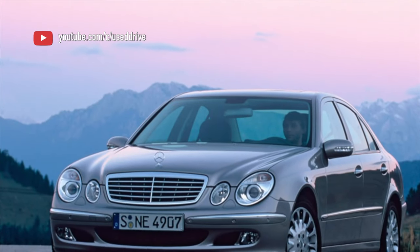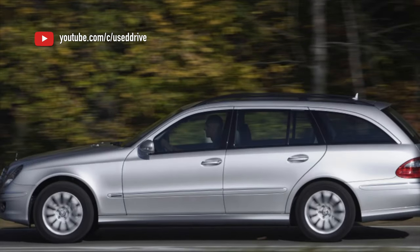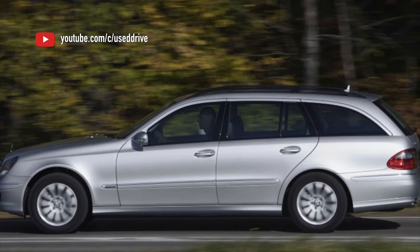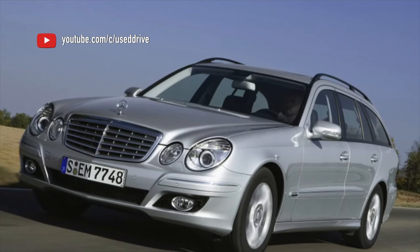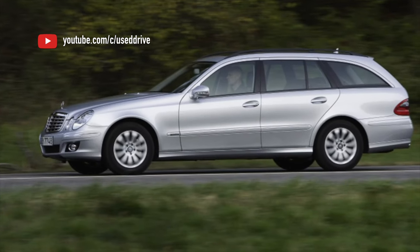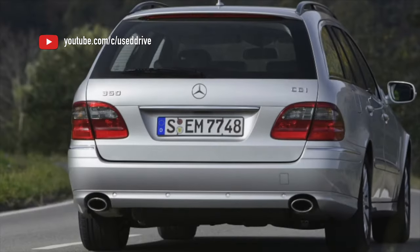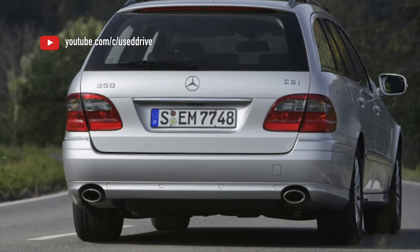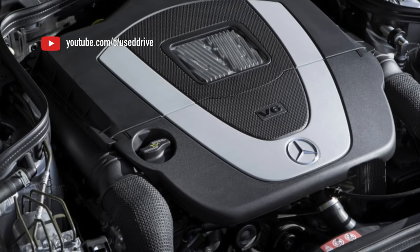Friction clutches are worn out, although they are reinforced relative to earlier versions of automatic transmissions, and Mercedes doesn't save on supply or torque. Diagnostics of this box generally come down to assessing the condition of the oil. It is difficult to do this on your own due to the lack of a dipstick, but the service will cope with the task. If the oil is clean and the gearbox shifts gears smoothly when cold and hot, then you can do with a scanner. The brains of this generation of automatic transmission are not too advanced and will not tell you any secrets.